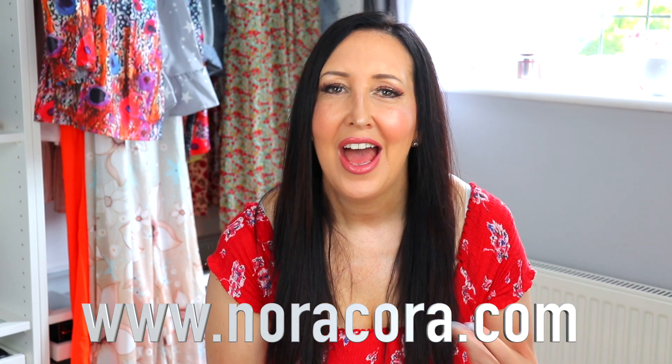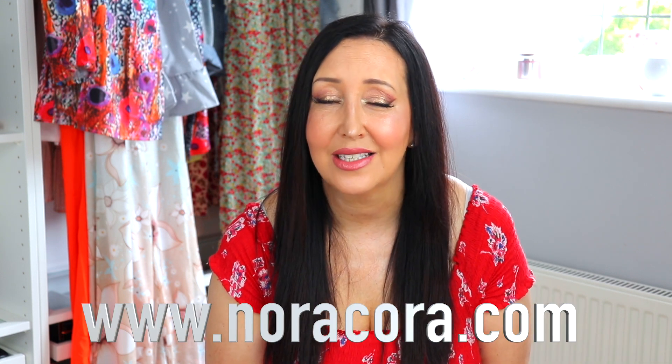Hi guys, welcome back to my channel and welcome to today's video. Today I have a try-on haul for you. I was very nicely contacted by a company called Noracora - I haven't heard of them before but you can check out their website, I'll pop it on the screen. They have some really nice items. If you enjoy this video don't forget to give me a big thumbs up and hit that subscribe button, it would really help my channel.